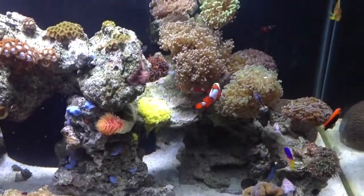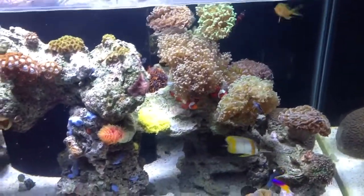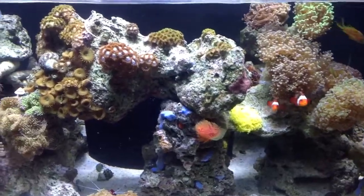The butterfly fish is doing very well. You can see the frog spawn here with the little clownfish hanging by it. The sponge is doing good in my tank here.